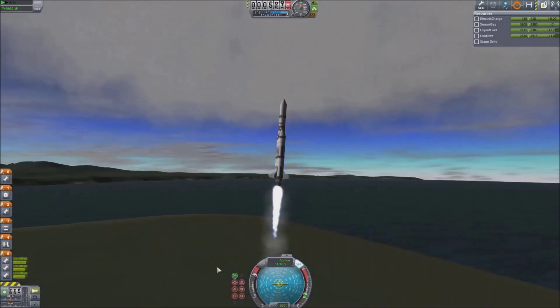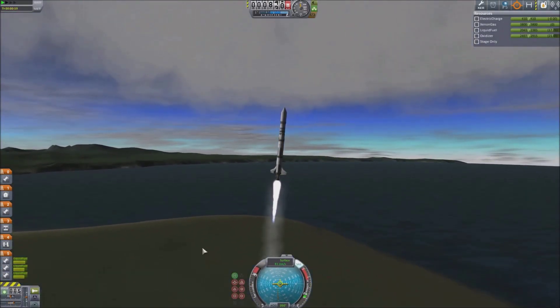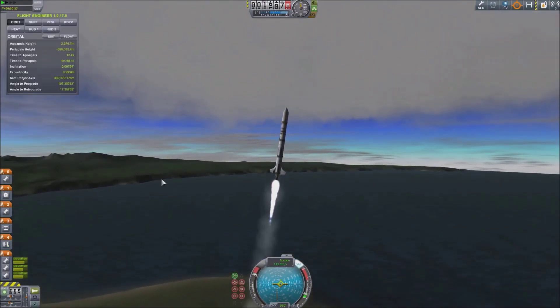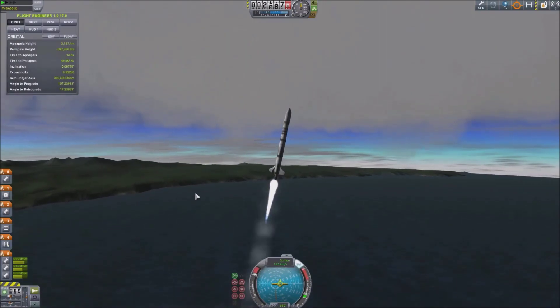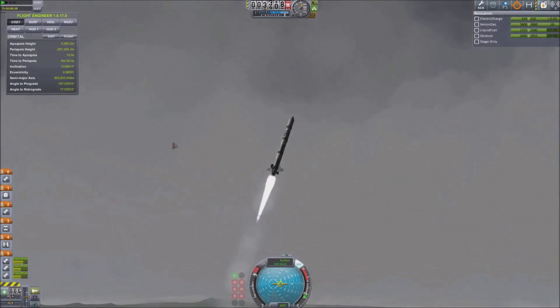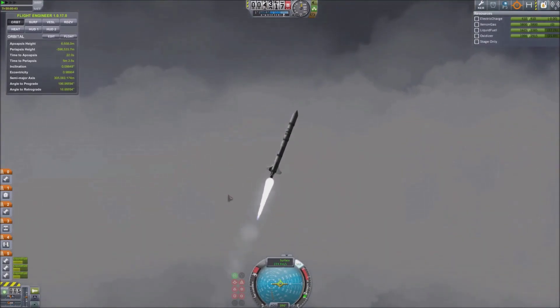Gravity Assists. It's kind of an odd video to actually call this, and a slightly different format when compared to usual. But I wanted to talk a little bit about actual gravity assists in KSP today and how they can actually be useful in the right sort of circumstances.